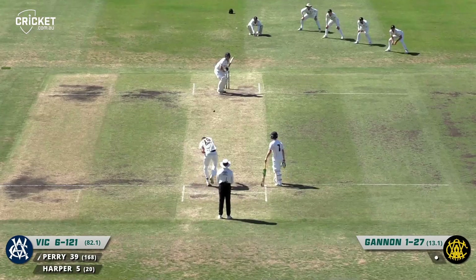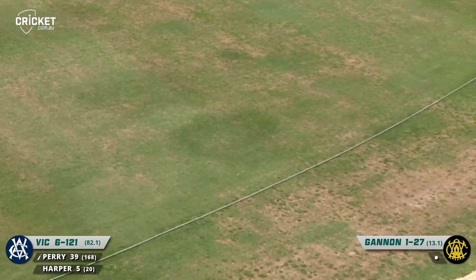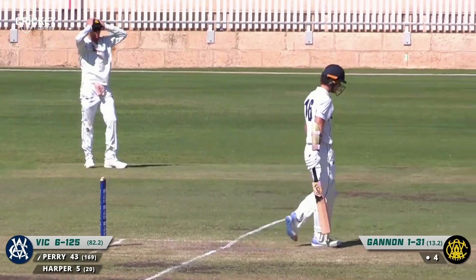Bold from Gannon, but this one's four. Beautifully driven by Perry — no need to run for that, all the way down to the boundary. That brand new hard ball flying off the bat.